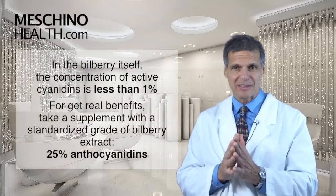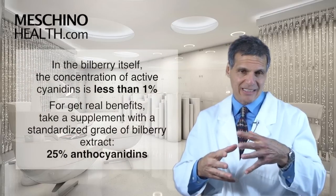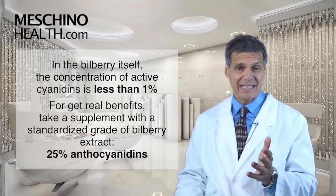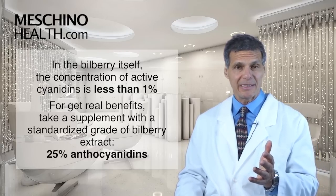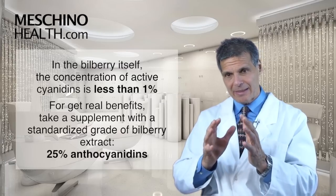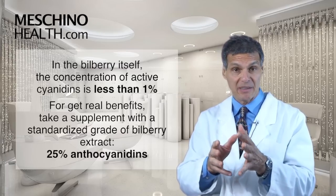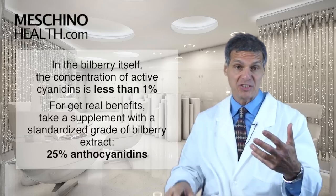Now here's the thing: in the bilberry itself, the concentration of these active anthocyanidins is very low — less than one percent. So in order to really get the true benefit of bilberry, you need to take a supplement that is a standardized grade of bilberry that yields 25 percent of the anthocyanidin medicinal ingredients.